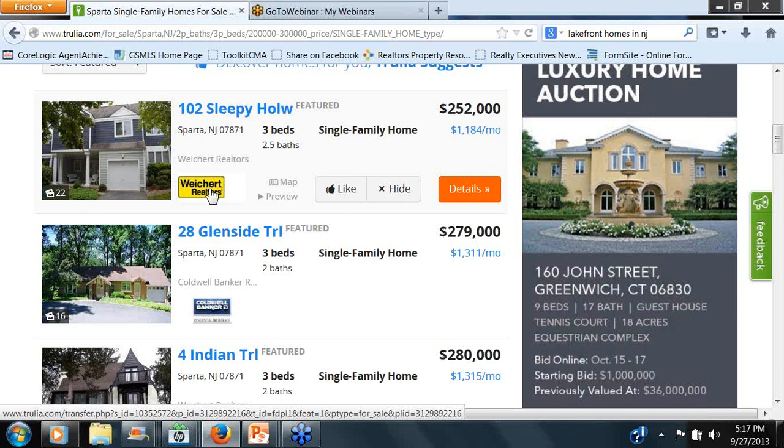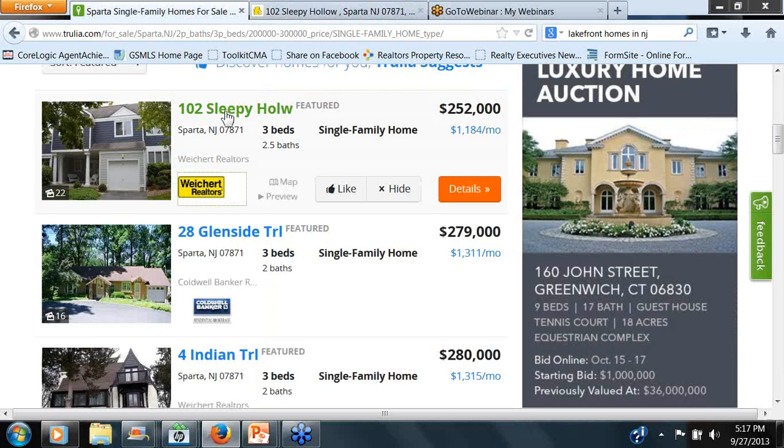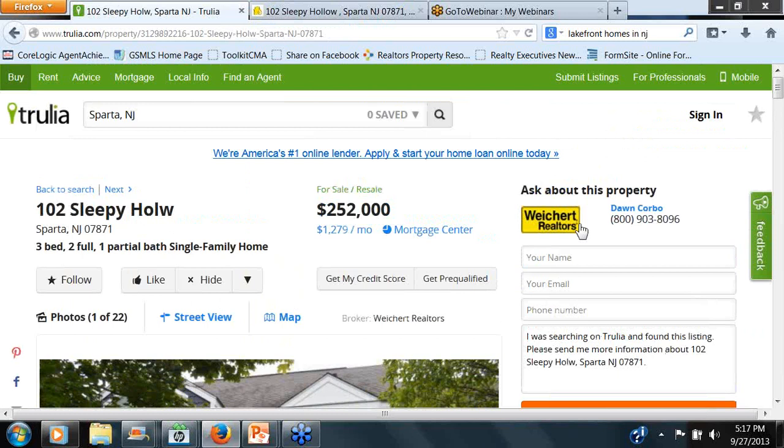Typically pro users will come up first within the parameters, then the premium listing users — that would be us — and then following the premium listing users would be the non-premium or the basic. So even though there might be a house listed with RE/MAX that has the exact content we're looking for, it still may end up on page six. Something maybe not so much into what we were looking for with a premium user or pro user would come up first.